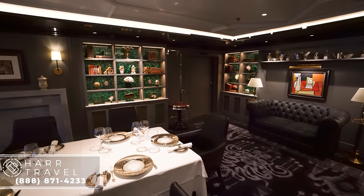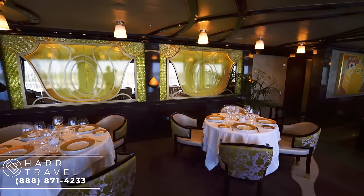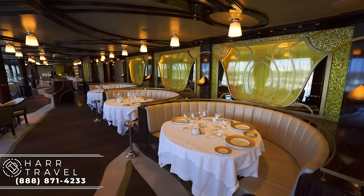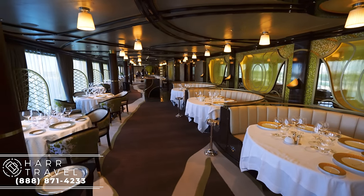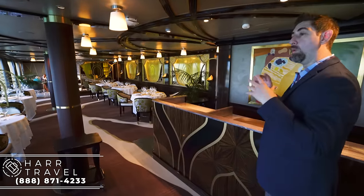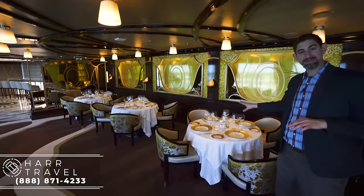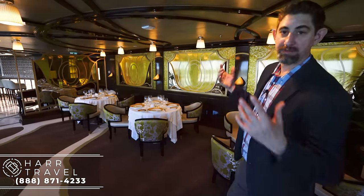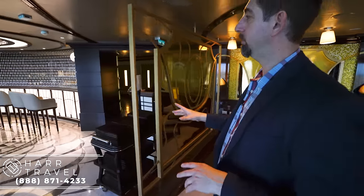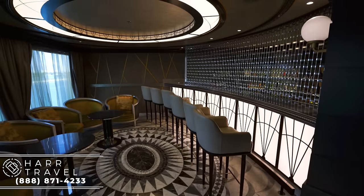Now we are just on the other side of Prime 7 — we are in Chartreuse. Chartreuse is based on a classic, modern, refined French restaurant experience and is absolutely delicious. They have bench seats that look out all the way at the water, and two tops, four tops, and six tops along the ocean view. I recommend going to the very back just like at Prime 7. One fun fact about this restaurant: all the china, silverware, and linens on board the entire ship are unique to each individual restaurant, even down to the pattern. Then there's a great bar seating area to grab a cocktail before or after dinner.